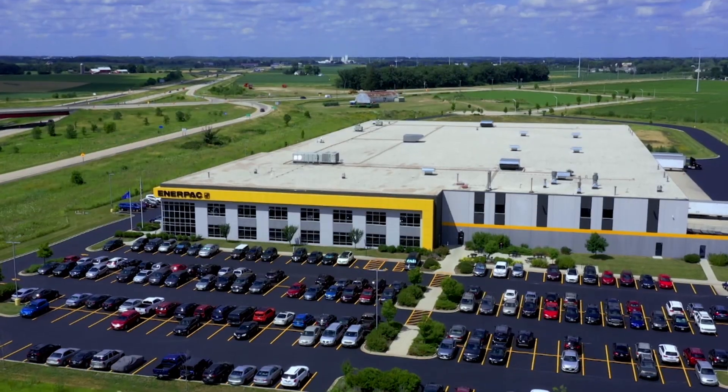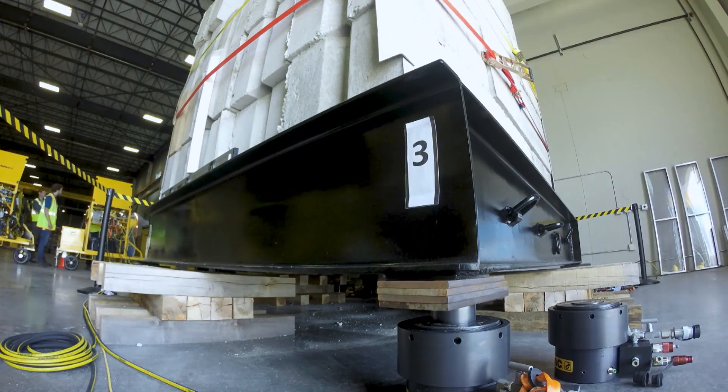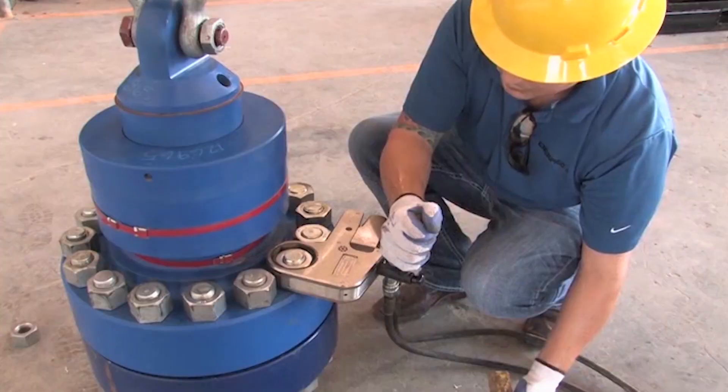I'm Jeff Schmeling, president of ENERPAC. ENERPAC is a global leader in the design and manufacture of industrial tools. Our core competency is really around high-force hydraulics. What that means in practical terms is that we make tools that lift, cut, push, pull, and torque bolts. We get involved in a lot of different industries around the world.